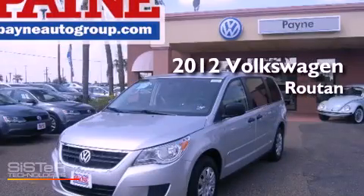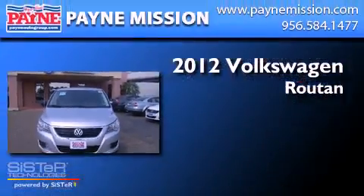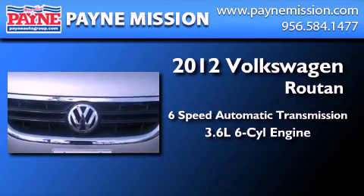This is a brand new 2012 Volkswagen Routan. This minivan has a 6-speed automatic transmission and a 3.6-liter V6.